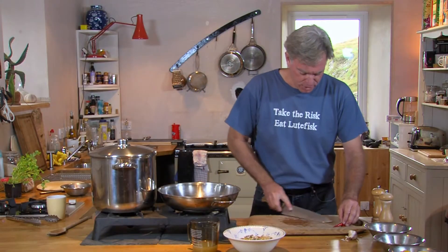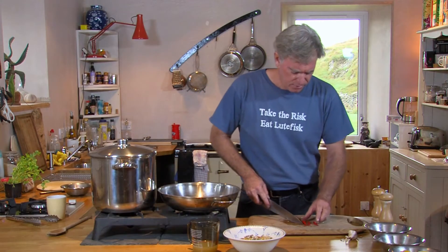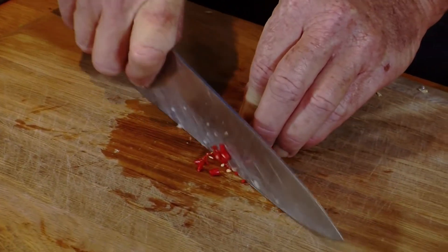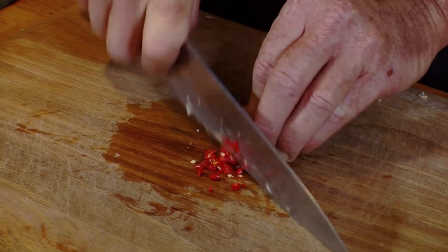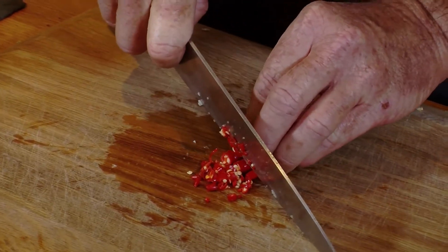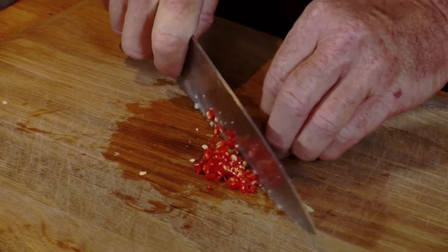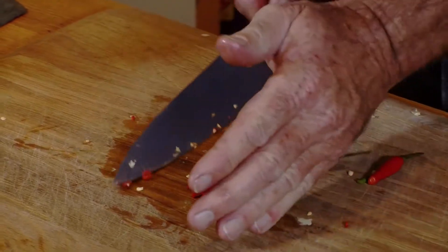Next is a couple of chili peppers — just regular fresh red chili peppers. We just want to buzz right through the ends, a very small, fine mince, and the seeds are okay. These are medium heat chilies, and just about that much is perfect.